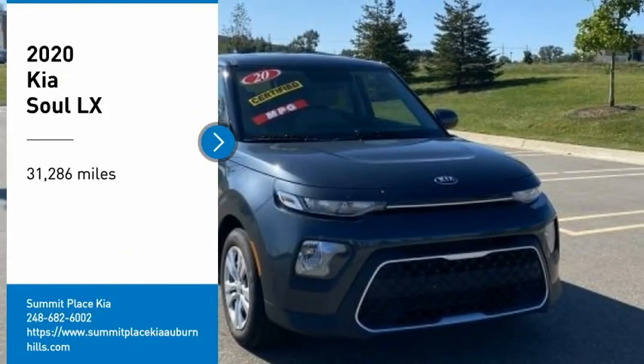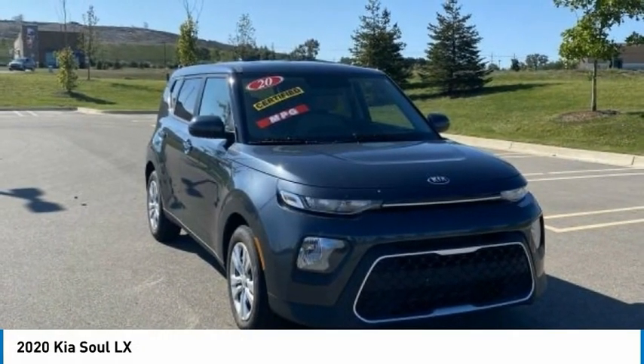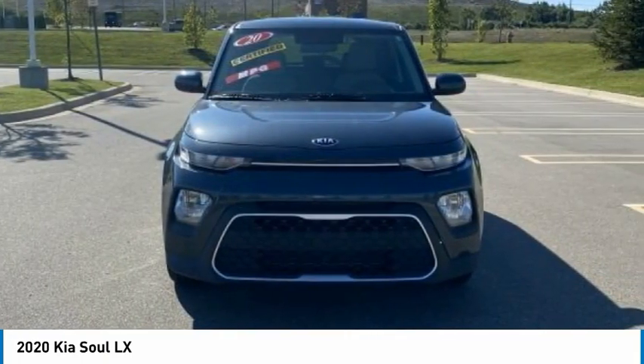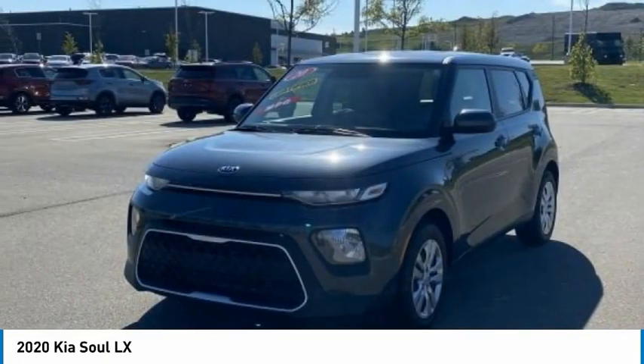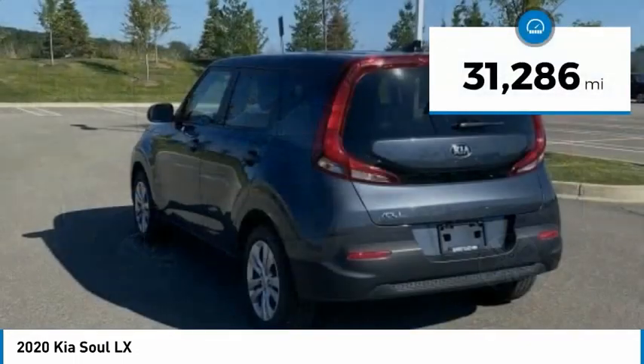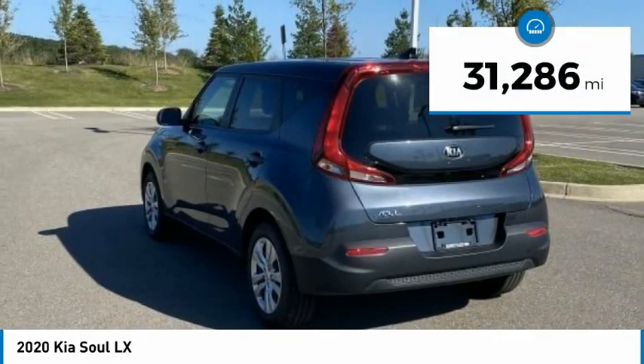Looking for the right vehicle? Check out the 2020 Soul. The Soul is quick and ready with its innovative catchy style, a sharp, roomy, and well-fitted cabin, and a comprehensive list of safety and fun features. This vehicle has less than 35,000 miles.